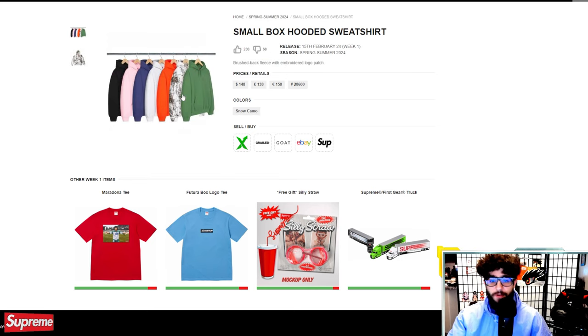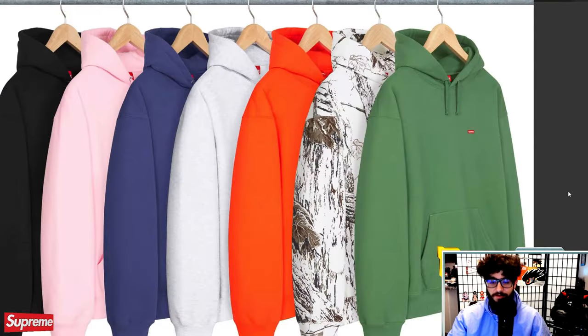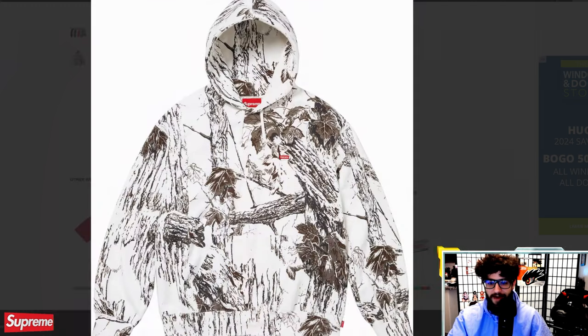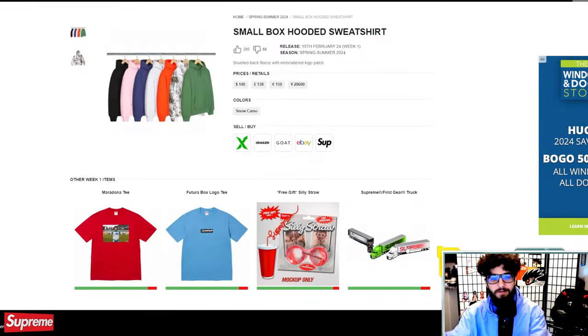Small box hooded sweatshirt — on the other hand, this guy is pretty clean. If it wasn't about to get super warm here in Arizona, I might actually cop one. I love all the different colors, and then we have the Arctic camo Real Tree pattern, which is super sick. I think this is a great piece — it's definitely loud, definitely a certain type of person that gravitates toward it, but I'm always a fan of patterns. Two thumbs up, and the small box is $148, not too bad for a sweatshirt from Supreme.